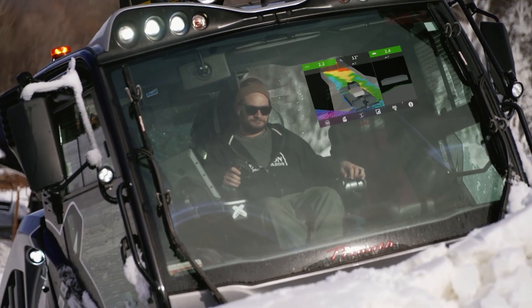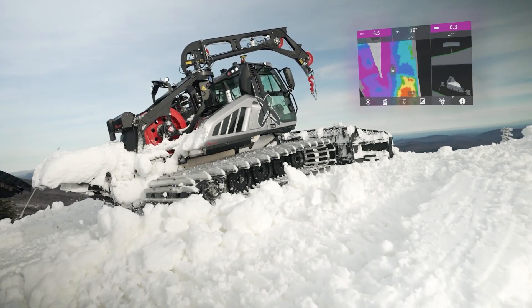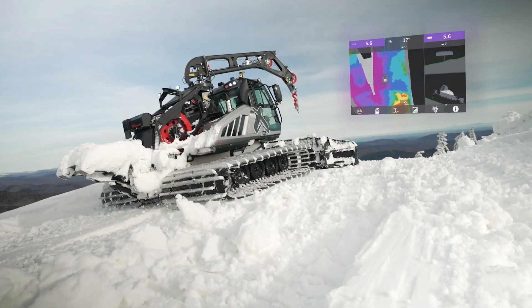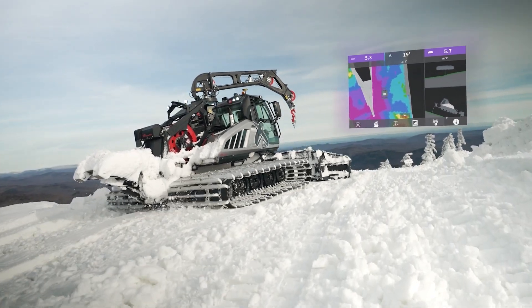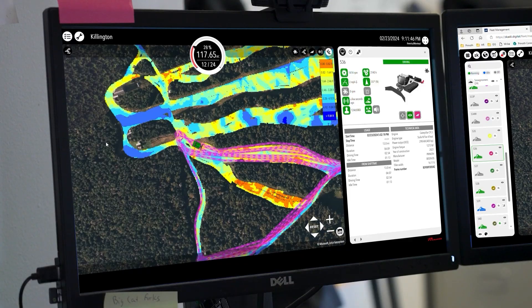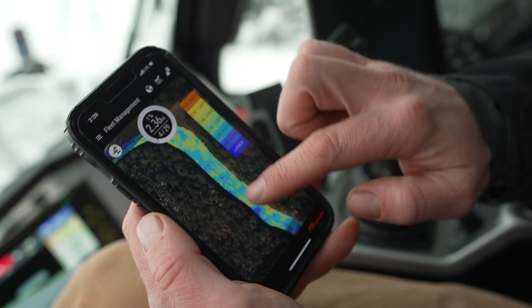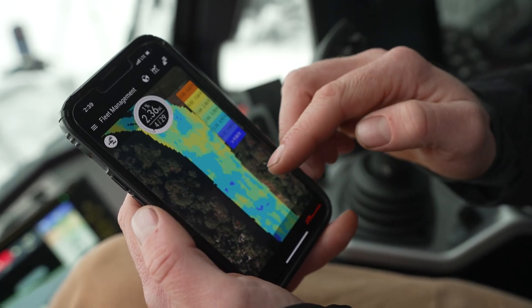As an operator you get a live readout of the snow depth under both the vehicle and the blade. This will leave a painted map behind the vehicle that you can have slowly disappear during the push out, or you can actually look at last night's snow depth in the vehicle. This data is pushed to a web-based connection which can be viewed from any phone or computer, so you can see what happened the night before as an operator, a snowmaker, or a grooming manager.